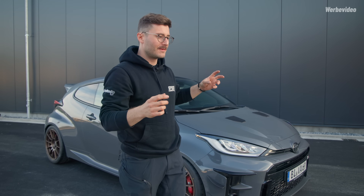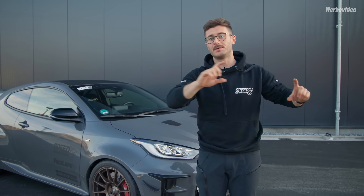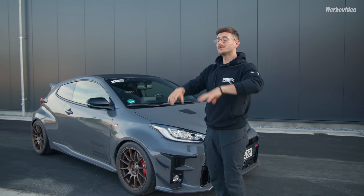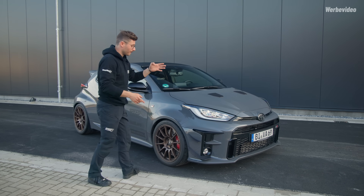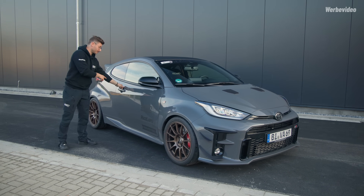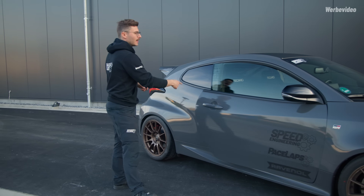Die Geburtsstunde eines Speed Ultimate bedeutet, wir haben für ein Fahrzeug so viele Teile entwickelt, dass wir von einem Rundum-Umbau sprechen können. Wenn du auf unserer Homepage bist, gibt es die Rubrik Ultimates – aktuell fünf Fahrzeuge, stetig mehr. Darunter findest du diesen GR Yaris. Klickst du drauf, findest du alle Produkte, die wir verbaut haben: von Fahrwerk über Felgen-Reifen-Kombination, Bremsenkühlung, Bügel mit Seitenaufprallschutz, Sitzkonsolen und mehr.